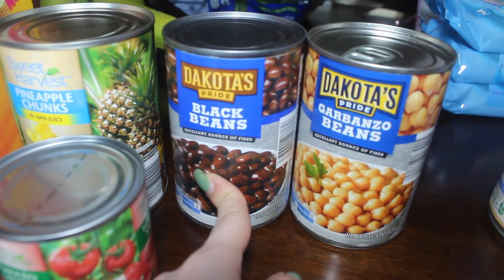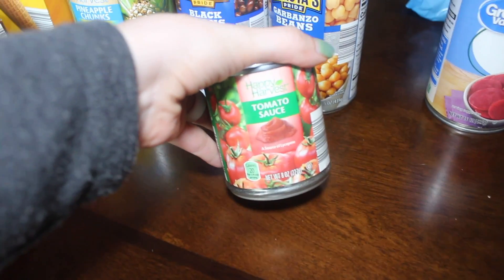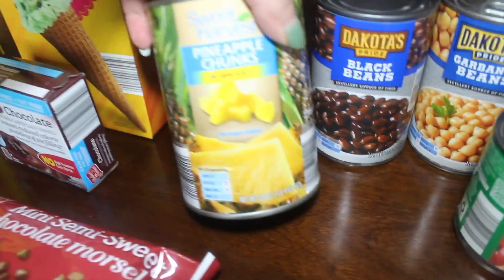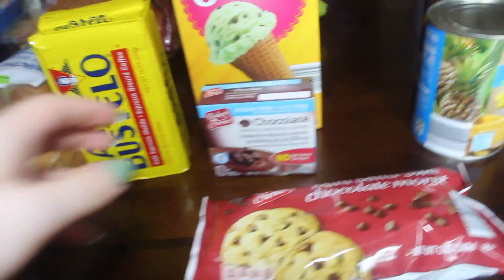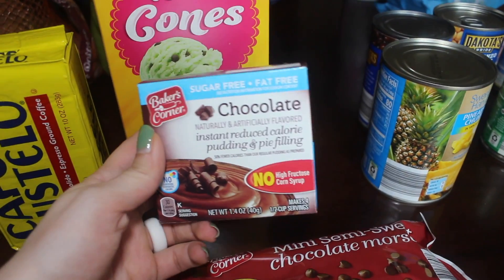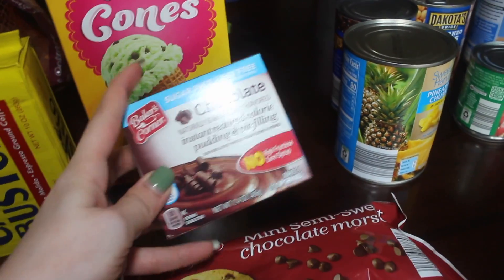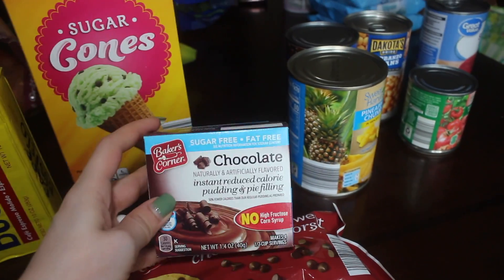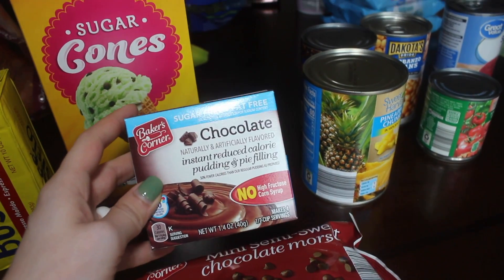From Aldi I picked up a can of garbanzo beans, a can of black beans, another can of tomato sauce, and a can of pineapple chunks. For some extra fun foods, I picked up a packet of chocolate sugar-free pudding mix — this is actually really good from Aldi and I definitely prefer their chocolate over the vanilla, but I might have just made the vanilla bad.